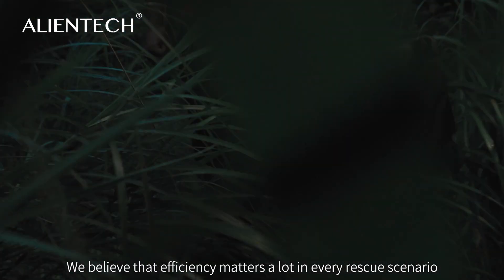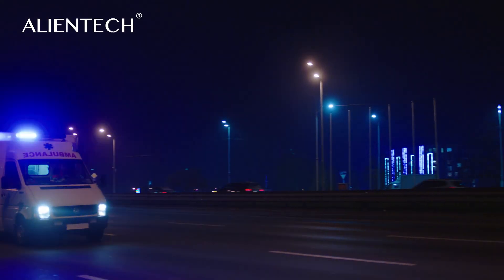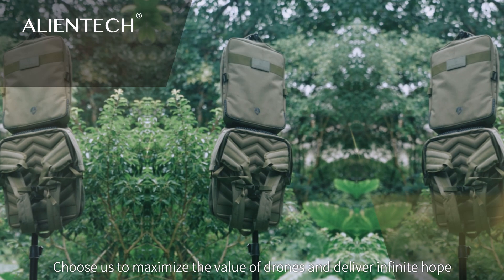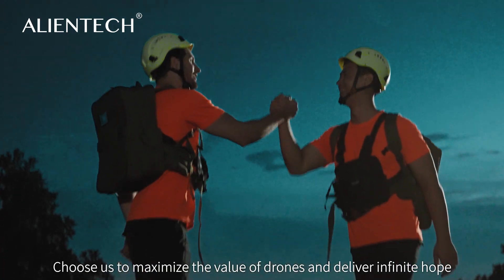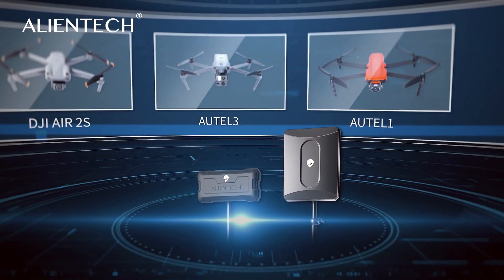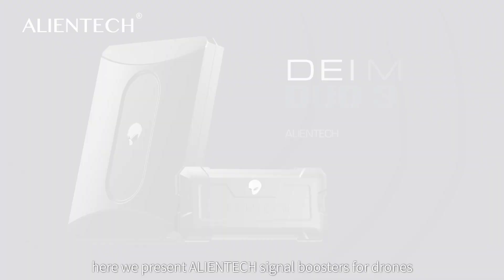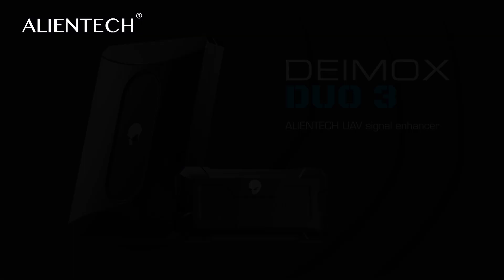We believe that efficiency matters a lot in every rescue scenario. Choose us to maximize the value of drones and deliver infinite hope. Behold — here we present AlienTek signal boosters for drones. To be continued...